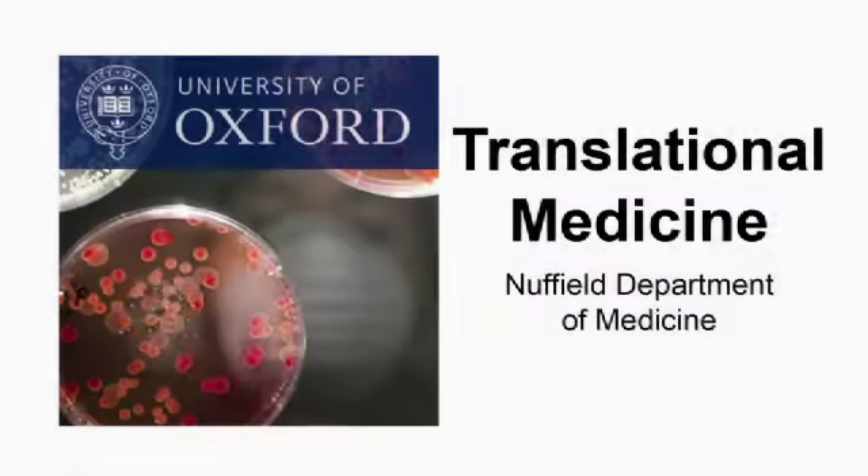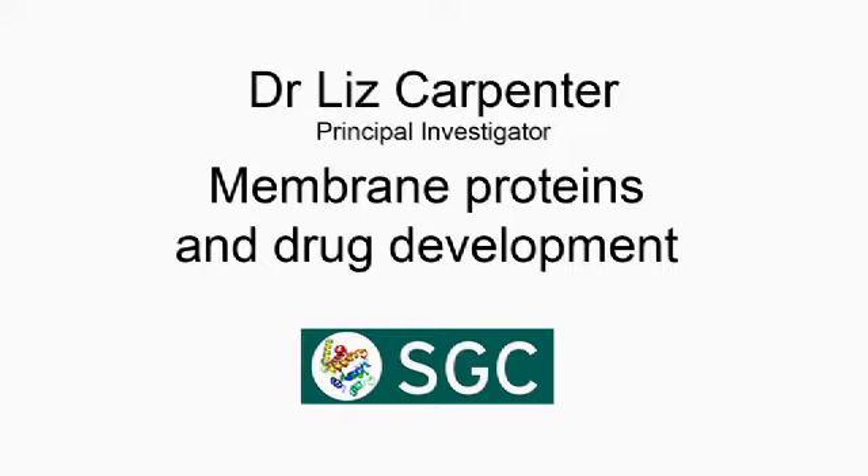This is a podcast from the Nuffield Department of Medicine. Dr. Liz Carpenter talks about her research on membrane proteins and drug development.